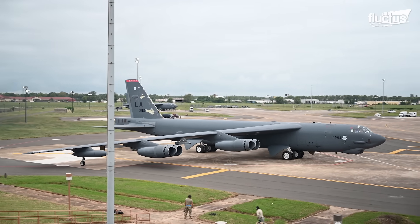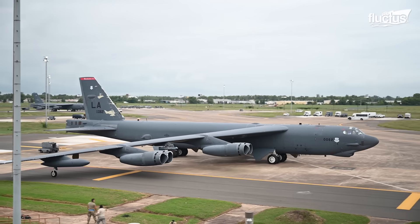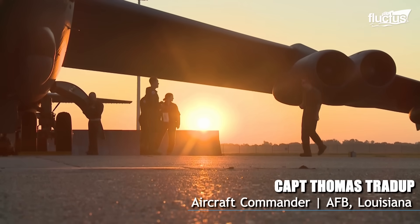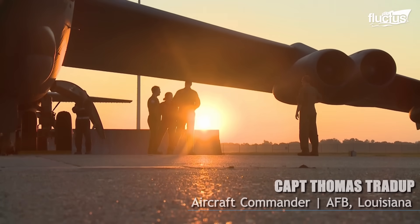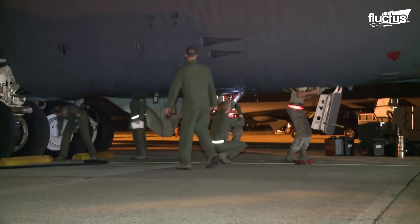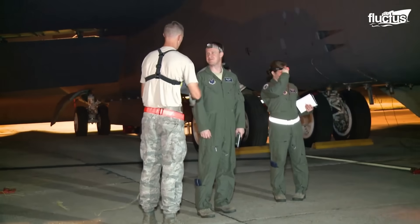The biggest thing we're doing today is just showcasing deterrence to any adversaries or even our allies, basically reassuring them. Part of our mission is we can't always show exactly what we do realistically, just because of the destruction we do cause. So this is just one way for us to showcase our deterrence capability, basically at the Mito takeoff.